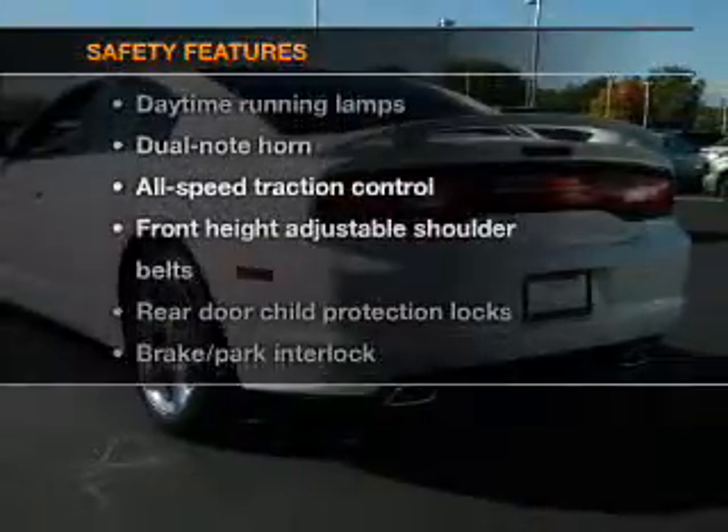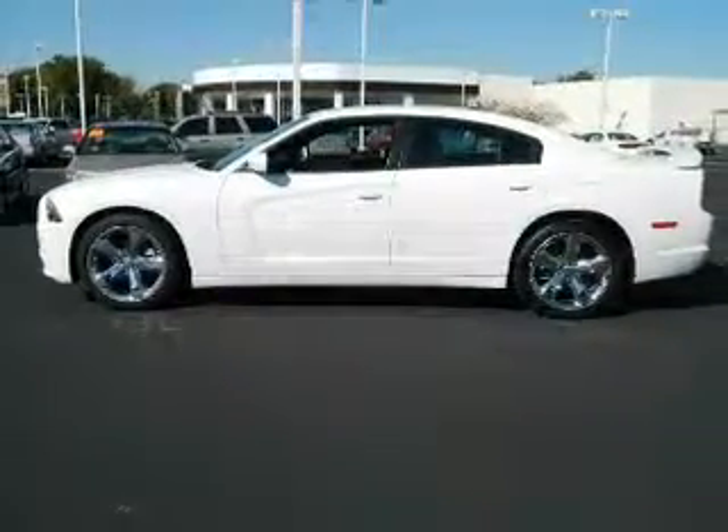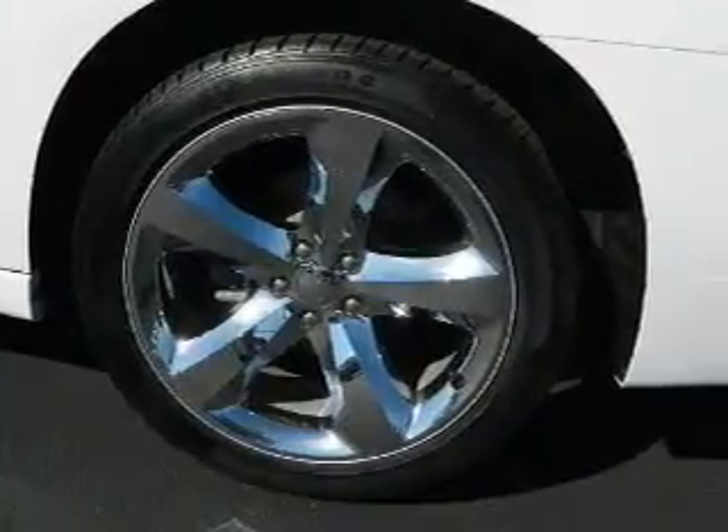And for your peace of mind, the following safety equipment is included: passenger airbag, side airbag, traction control, stability control. Let us put you in the driver's seat today.